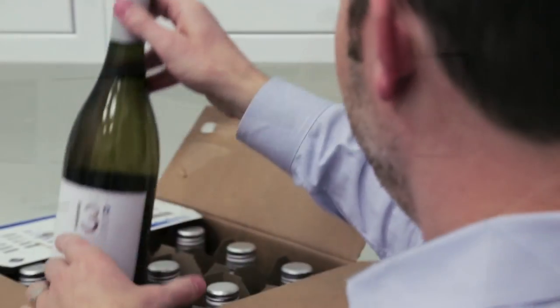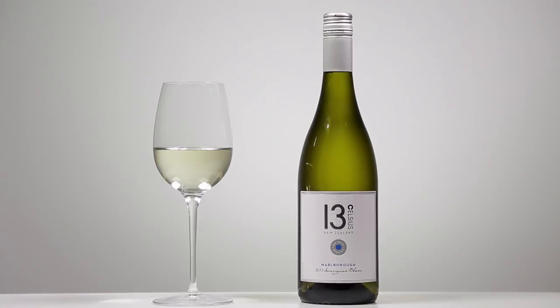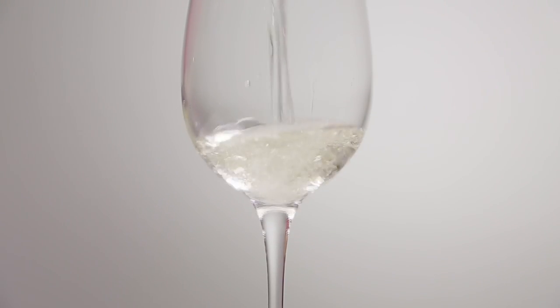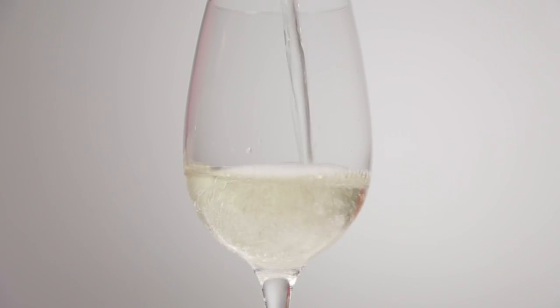My goal for 13 Celsius is to make a really well-balanced, over-delivering quality wine. This wine has lots of grapefruit, a little juiciness to it, balanced acid, and the aromatics are just amazing. They make you want to drink glass after glass.